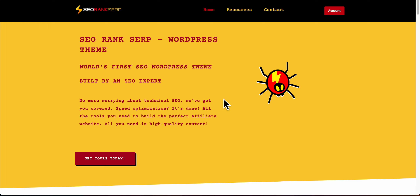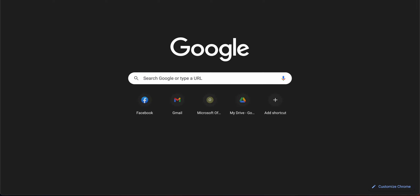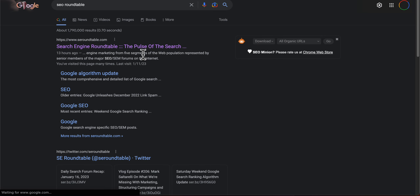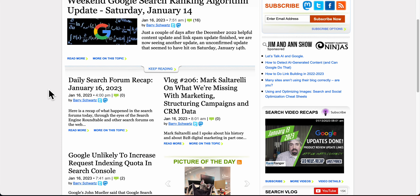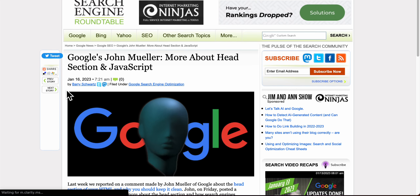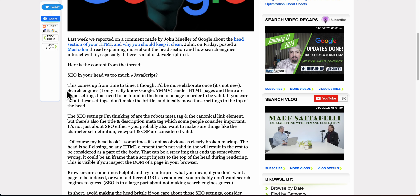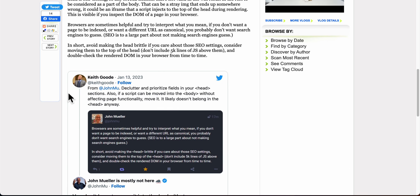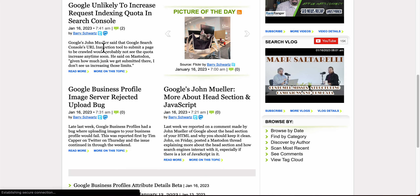A lot of SEO audits don't implement many of the newer tactics. For example, John Mueller talks about having JavaScript just beneath the head section and not crowding the head, because that's meta information — just making sure that's clean. There's no SEO audit tool that actually provides that guidance.